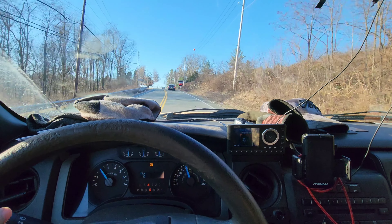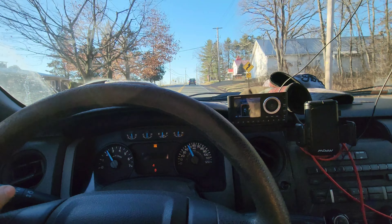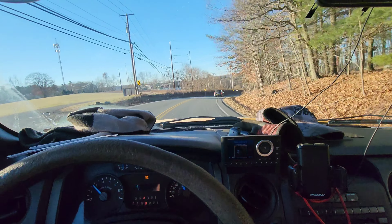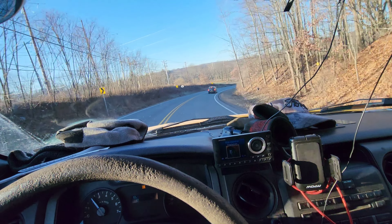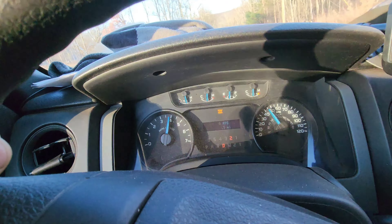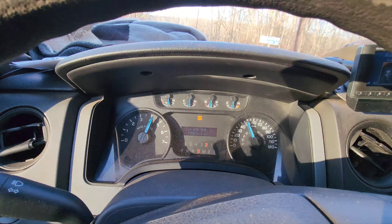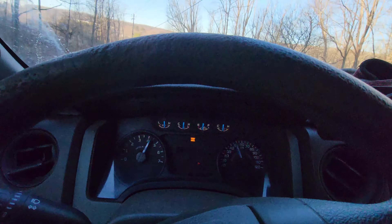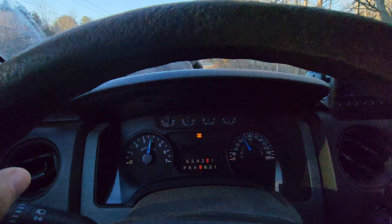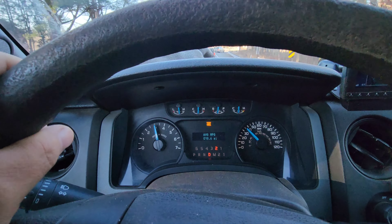The F-250 doesn't care what you put behind it, it just goes. This truck only has 3.55 gears and with the five-liter Coyote it can tow decently. Brakes feel good in tow-haul mode — trailer brakes at about eight and a half. In tow-haul mode she downshifts on this nice long downgrade, and if I step on the brake it'll downshift even more. These modern trucks with tow-haul mode are pretty impressive.